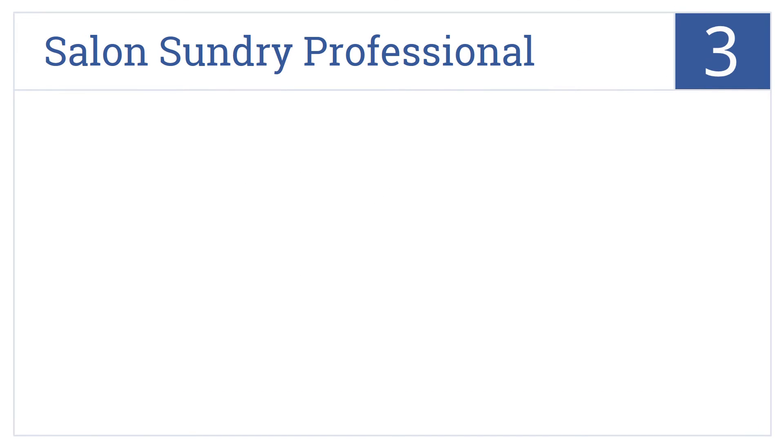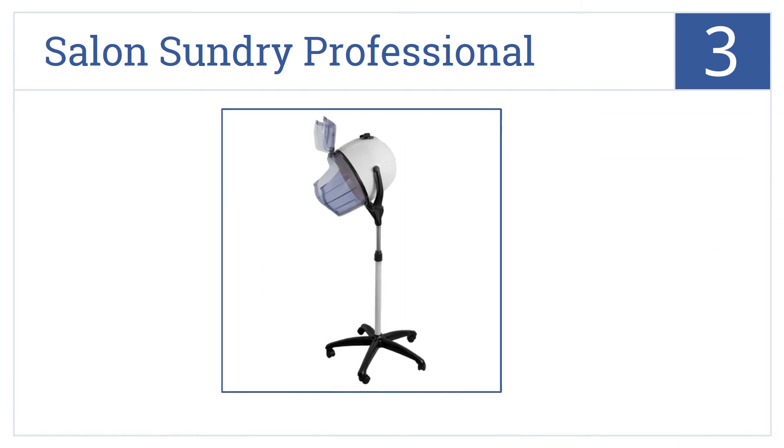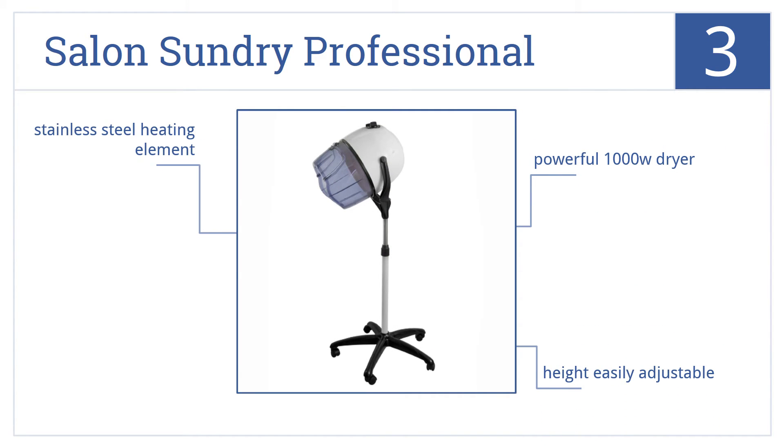Nearing the top of our list at number three, the Salon Sundry Professional Bonnet Style Hood Hair Dryer is of salon quality yet with a price tag putting it in range of the everyday consumer. This is a powerful 1000-watt dryer that features an easily adjustable height and a stainless steel heating element.